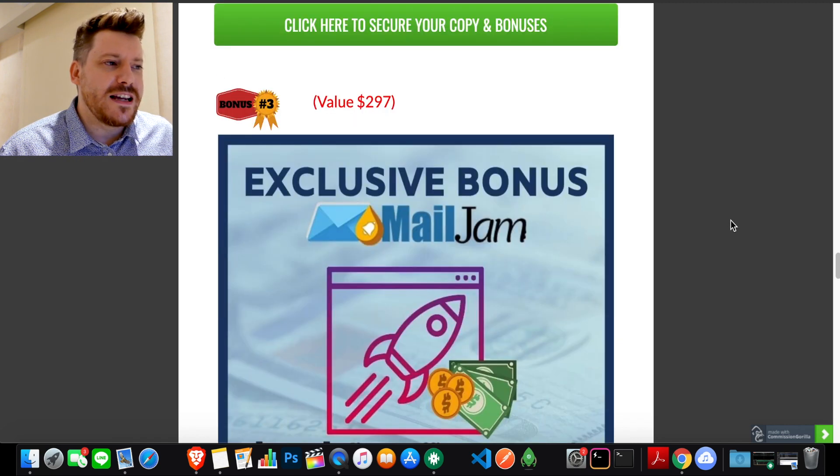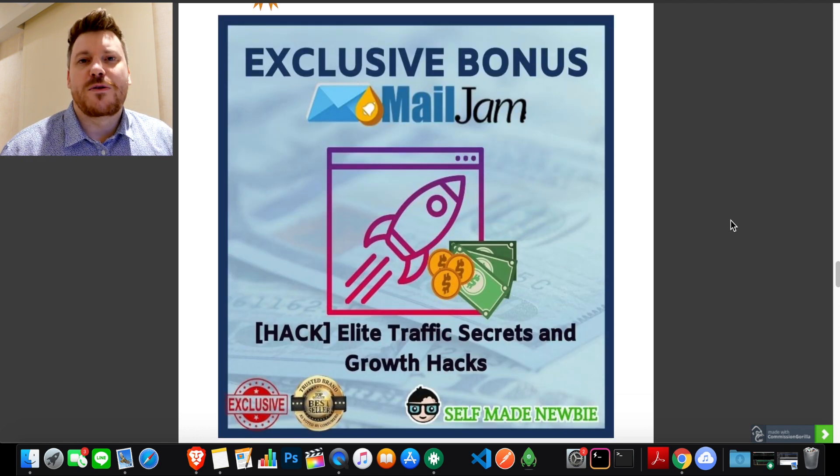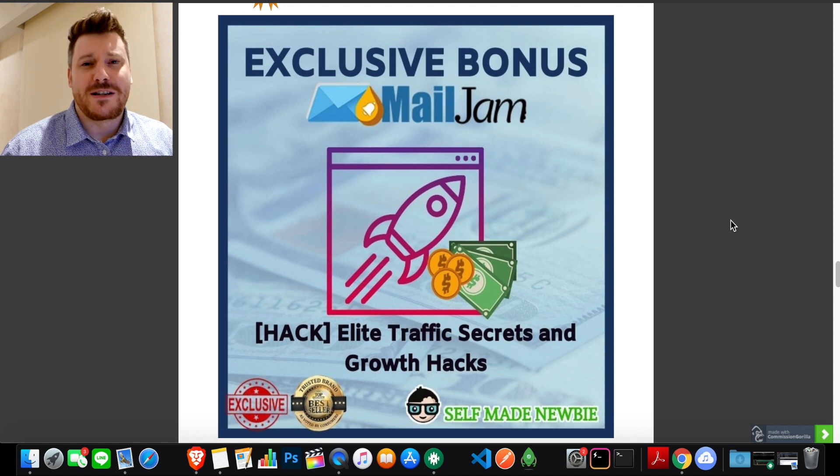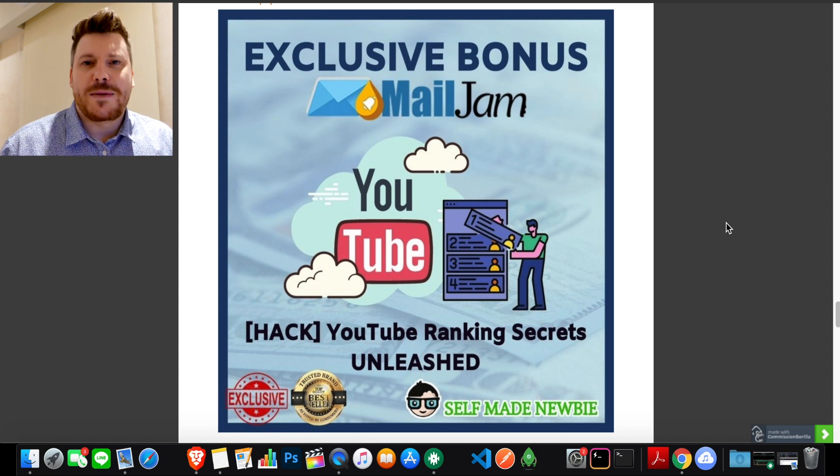Bonus number three is elite traffic secrets and growth hacks. Traffic is probably the number one problem people face — they build a business and wonder how to get people to their site or sign up to their list. This covers all the best growth hacks from social media to utilizing blogs and different platforms to generate a lot of traffic. I've paid thousands for coaching to learn this stuff, and I've spared no expense putting it all in. This is premium content on how to get traffic.